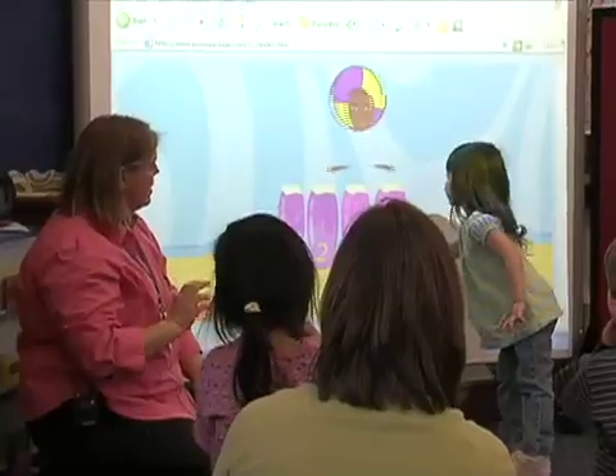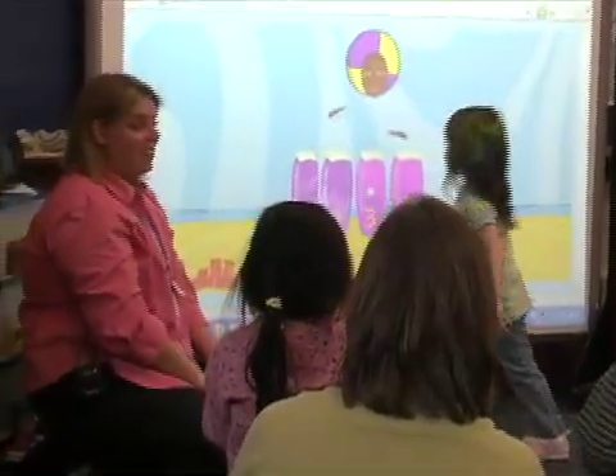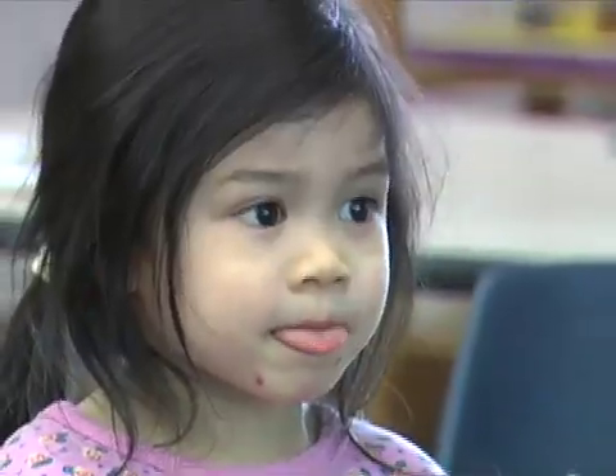Often times I add visuals from the smart board. I'll go online and find a really great website that I can use. Sometimes I'll use videos. It's just changed pretty much everything about the way I teach.